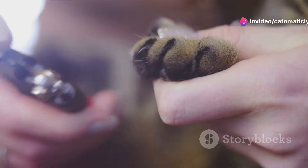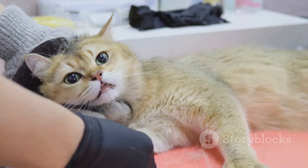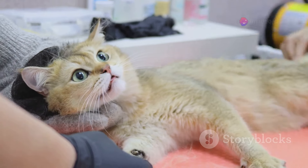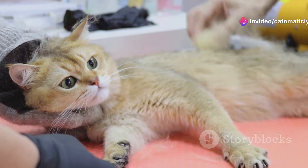Let's talk about cat claws. These tiny sharp appendages are more than just tools for climbing and hunting. Those sharp little daggers can be a source of both pride and panic for cat owners. They are a symbol of a cat's natural instincts, but they can also cause a lot of trouble if not properly maintained.